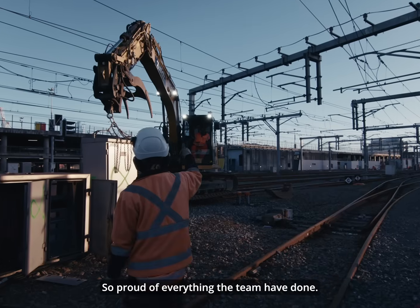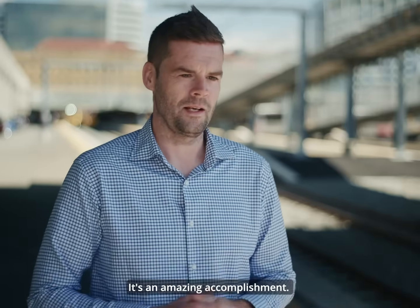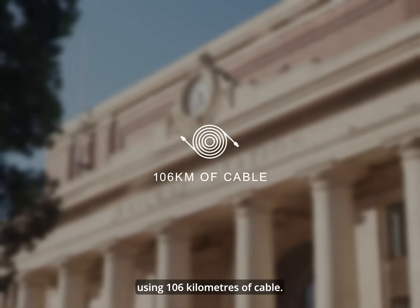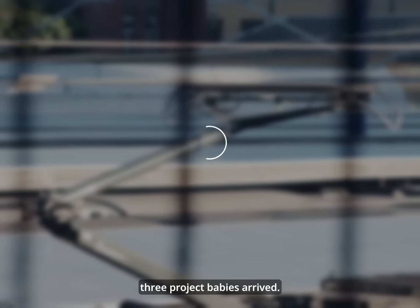So proud of everything the team has done. It's awesome when you get to work with really smart, really good people — it's an amazing accomplishment. This project took over 400,000 hours to complete, using 106 kilometres of cable. During the process, a mammoth 10,000 hot meals were supplied and three project babies arrived.